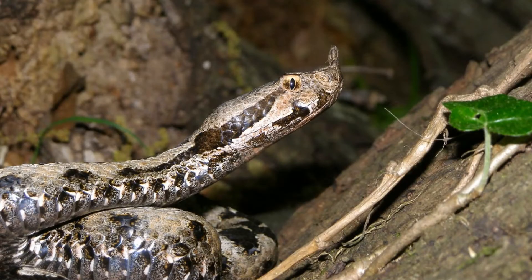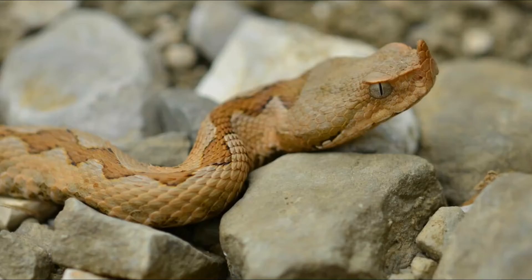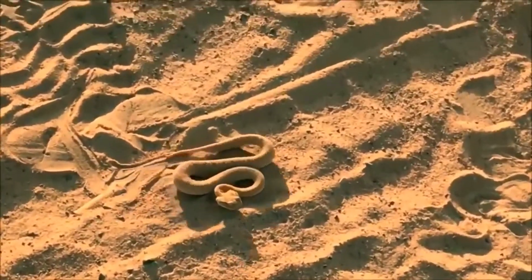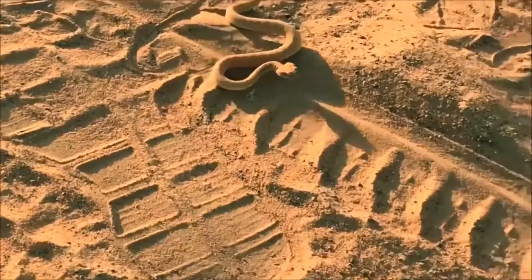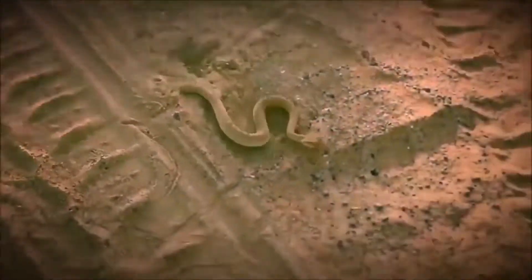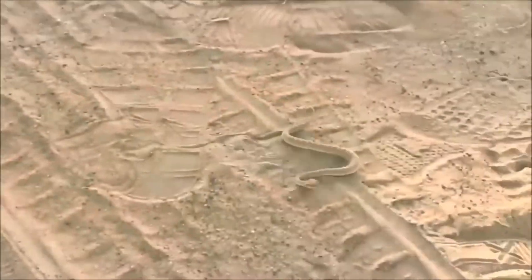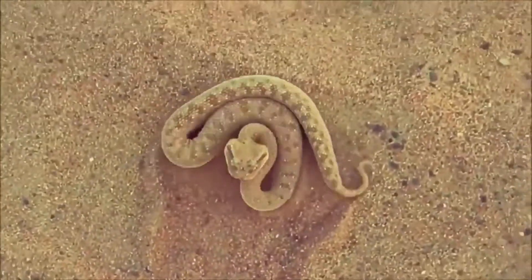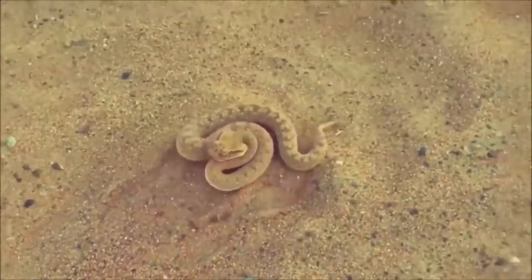Starting from 2001 this species is protected by law all over Europe. A unique and very interesting species of horned viper is the Namibian horned adder. It moves easily along the desert sand. Unlike the other horned vipers, this species is extremely agile and fast, being able to reach speeds of up to 10 kilometers an hour. It is a nocturnal animal. During the day it hides in the sand with only its eyes out, and at night it goes hunting. Its favorite food is the gecko lizard.